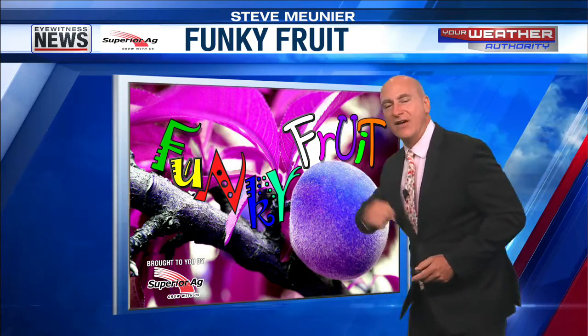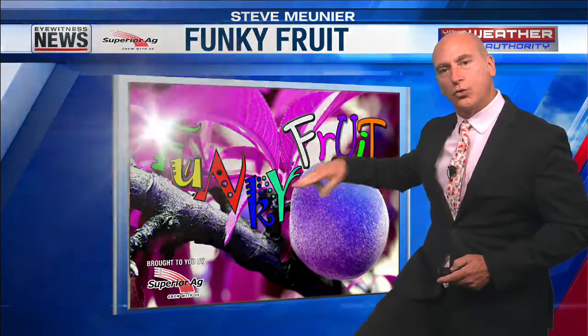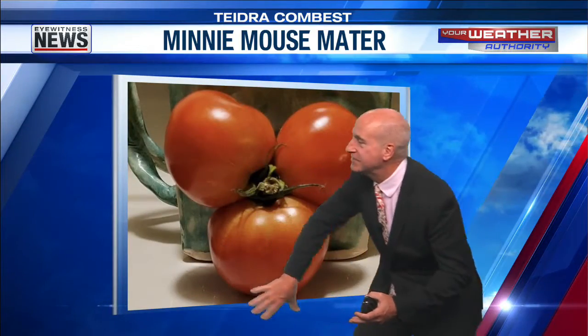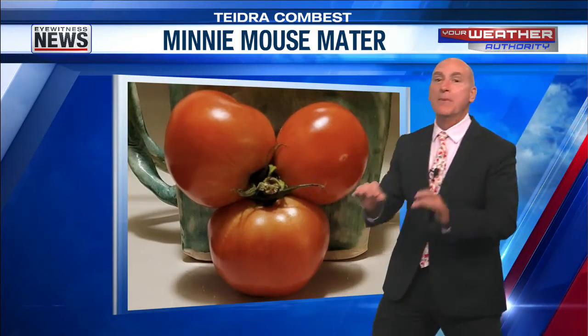Three, two, one. Funky! Oh, it's a triple mater that looks like Minnie Mouse. If only this tomato was a little bit bigger, it would be perfect.